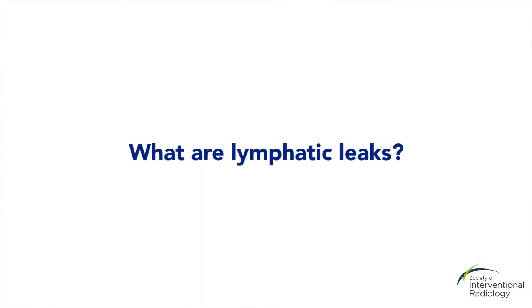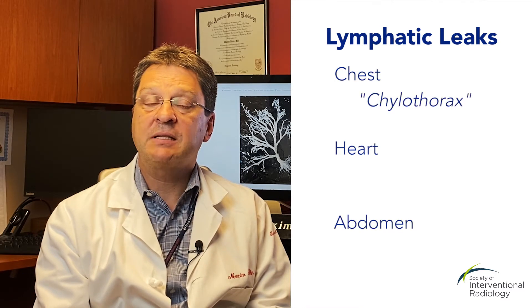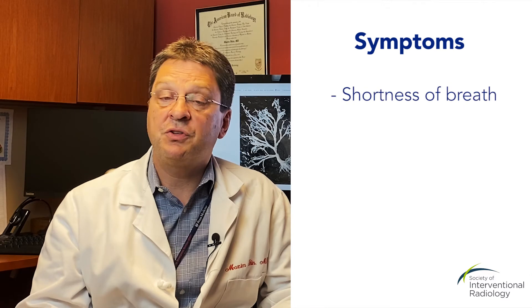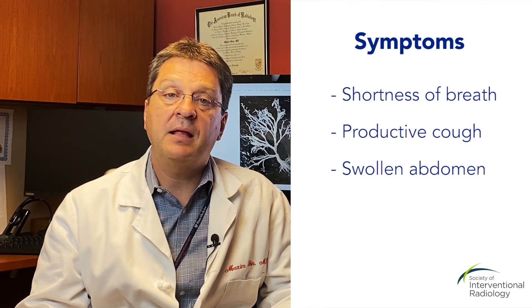One of the problems of the lymphatic system are lymphatic leaks. They can happen in the chest, heart, and abdomen. They are called chylothorax, chylous ascites, and chylopericardium. Patients with these problems often experience shortness of breath, coughing, and swollen abdomen.